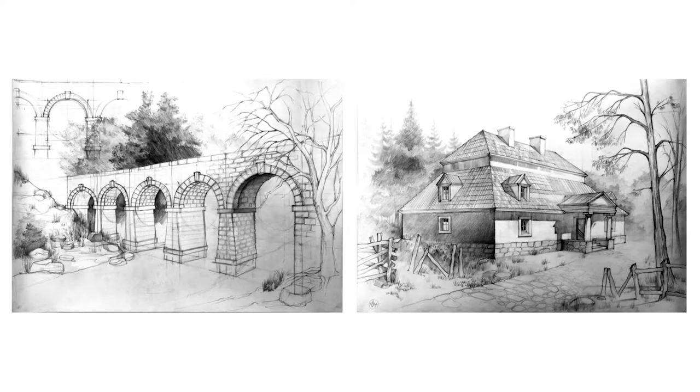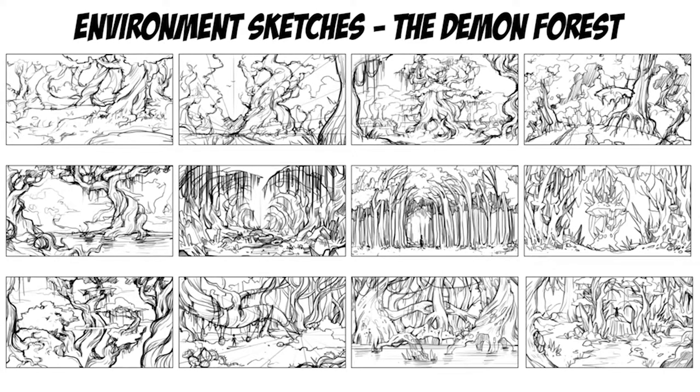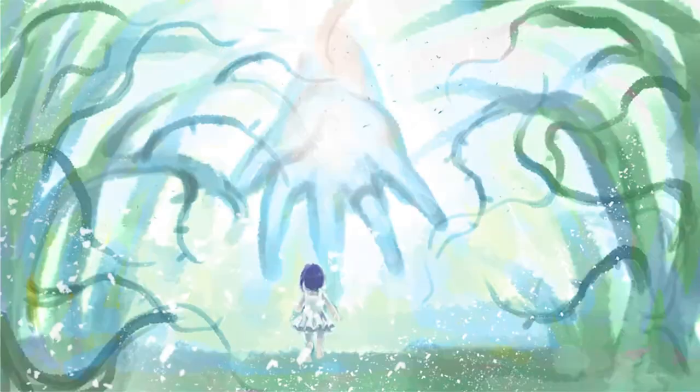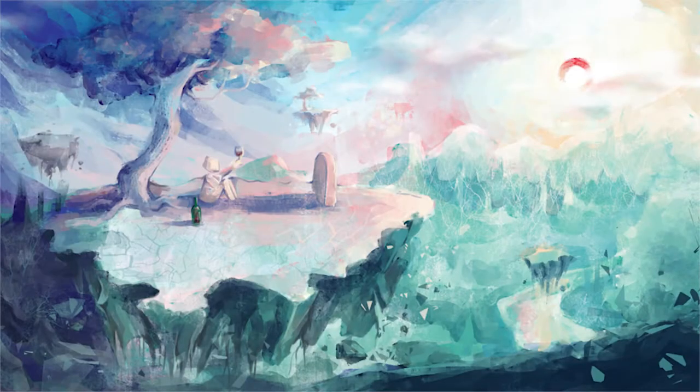Not every artist is a strong character artist, so we also like to see your environment drawings, your background paintings, images of buildings and architecture — anything that shows your understanding of perspective. When designing environments, please draw front, side, and top-down views as well. Do paint scenes in colour — we don't just want to see line work. We want to see how you handle colour in your work.